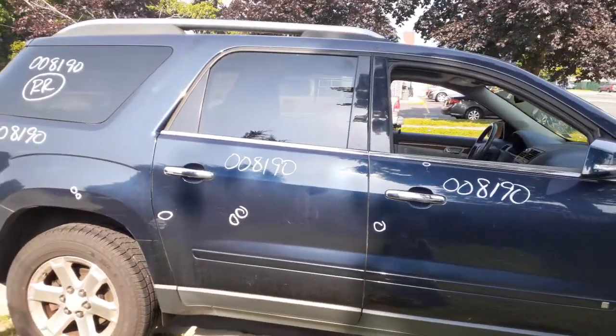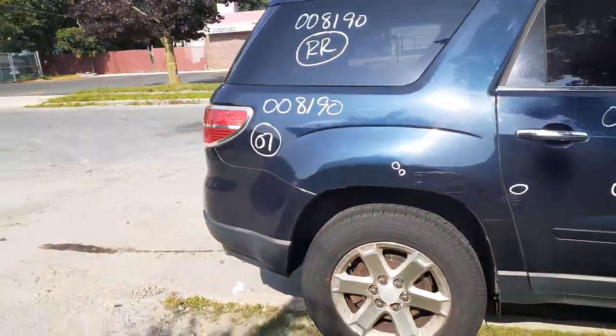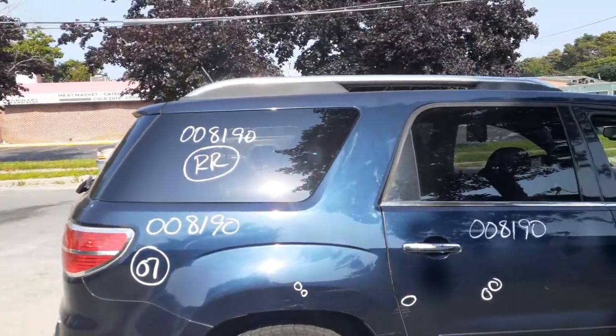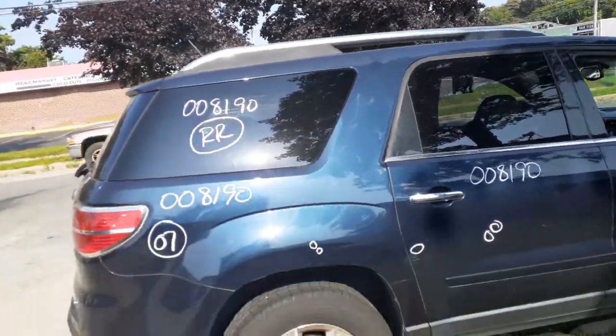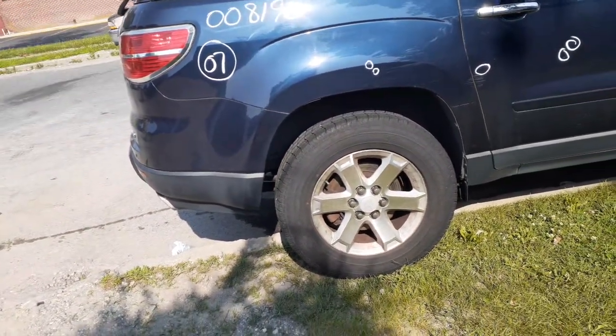Right rear door — as you can see, a couple things in it, power window, power locks. Right side quarter, same thing, couple things, not bad. Right side quarter glass privacy tint. It's got the roof racks — silver color, no cross rails.